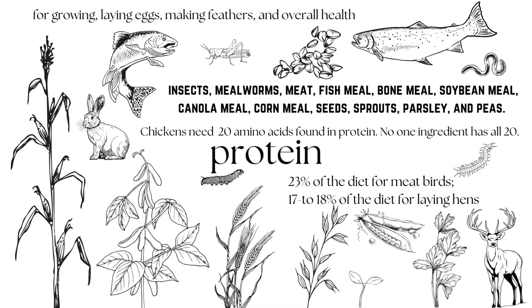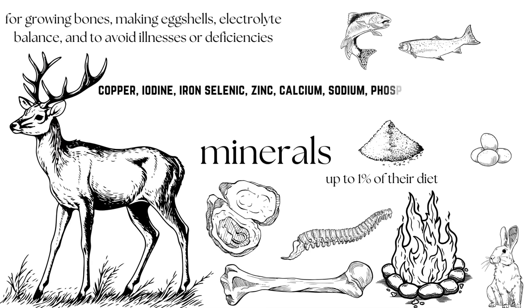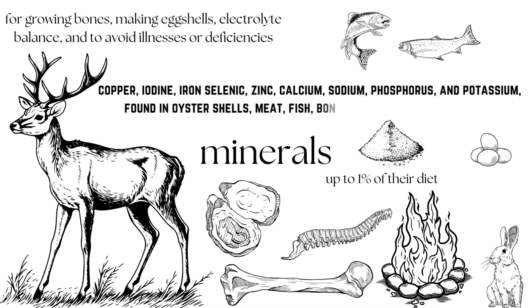Meat birds need about 23 percent of their diet to be protein, while laying hens need 17 to 18 percent, and occasionally that will jump up to 19 or 20 percent when they're going through a severe molt. Also, parsley is a surprisingly good source of protein — one single cup of chopped parsley is only 22 calories but it's almost two full grams of protein. That one cup also has almost a half gram of fat. Parsley is kind of a surprise and it's really helpful for your protein, your fat, and your leafy greens.